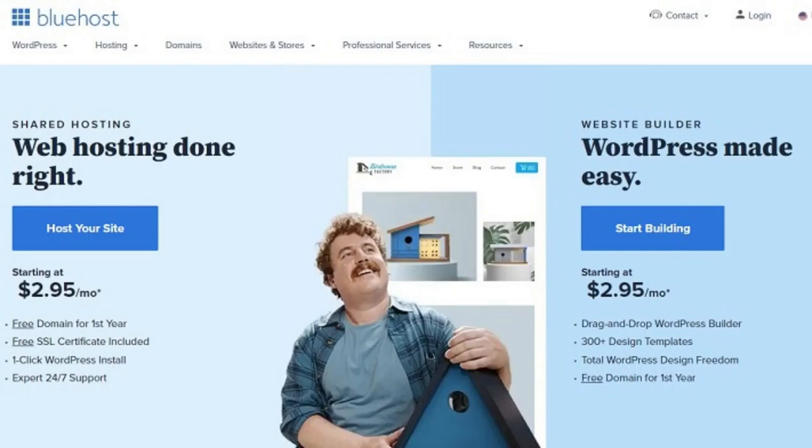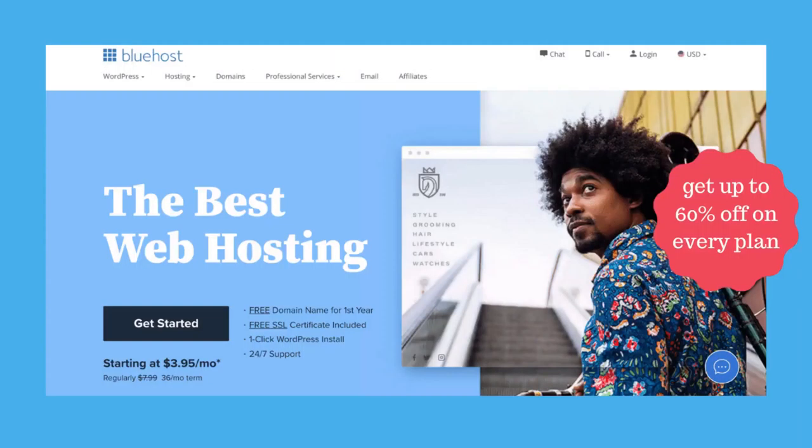Some advantages of getting Bluehost are: dependable uptime and testing, excellent WordPress hosting plans, useful WordPress site-building software, terrific customer service, easy-to-use interface, free site migration, most affordable prices, free domain name, free CDN plus SSL, great customer support, officially recommended by WordPress, one-click WordPress install, and very fast loading pages.